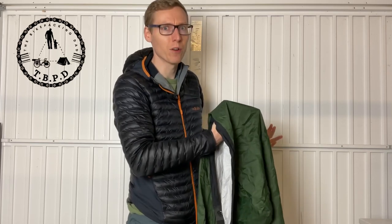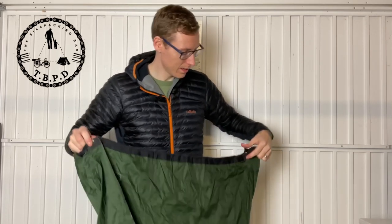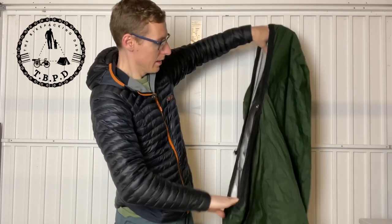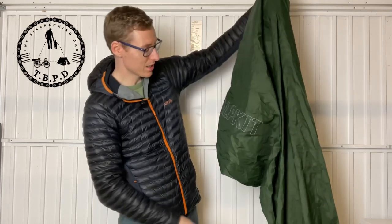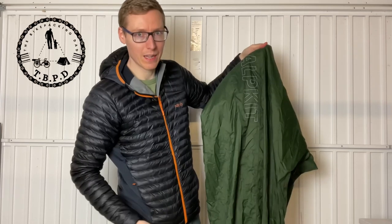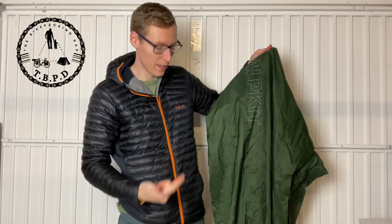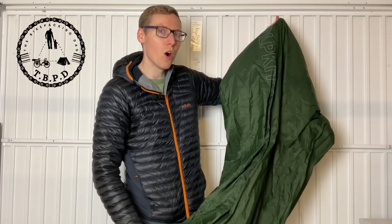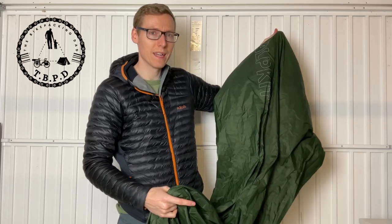I tend to lay this out, blow up my sleeping mat, pop that in, get my sleeping bag and pop that in as well, then pillow at the top. The hood - if you're sleeping outside and it's wet, these two drawstrings here you can pull them up super tight, you could probably cover your entire face if you wanted to. A great bit of kit to have with you - you might not need it but if you do you'll be happy you took it. It does come in various colours - I think there's a red and potentially a blue. When packing it away, make sure you squash all the air out first, otherwise it's twice as big and it's not going back in the bag.